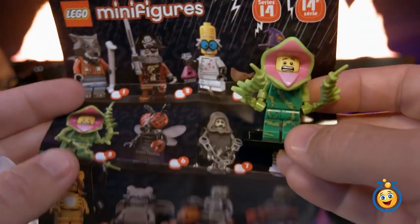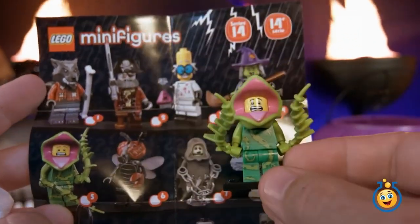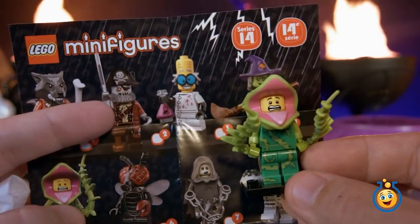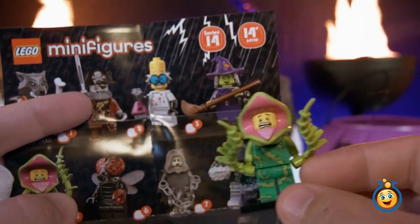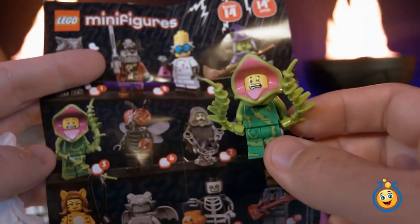Let's find him on this chart — there he is right there at number five. Check out some of these other characters: there's a wolf, and it looks like a skeleton pirate, like a ghost pirate. And a mad scientist, and a witch. These are some cool Lego minifigures.